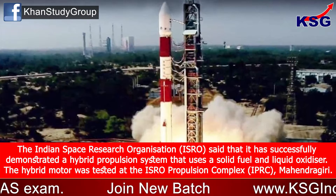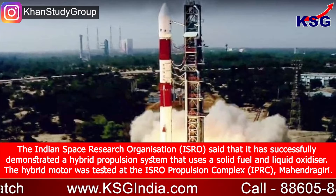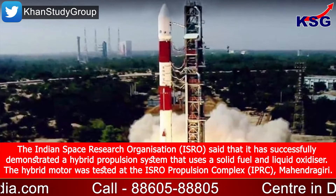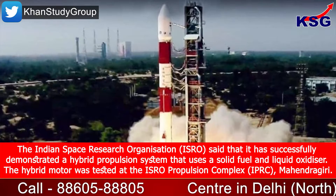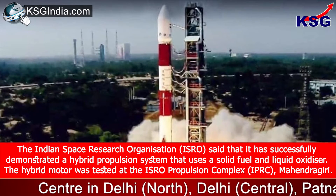The Indian Space Research Organization, or ISRO, said that it has successfully demonstrated a hybrid propulsion system that uses a solid fuel and liquid oxidizer. The hybrid motor was tested at the ISRO Propulsion Complex, that is IPRC, Mahendragiri.